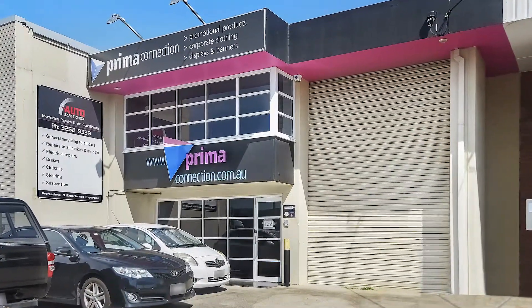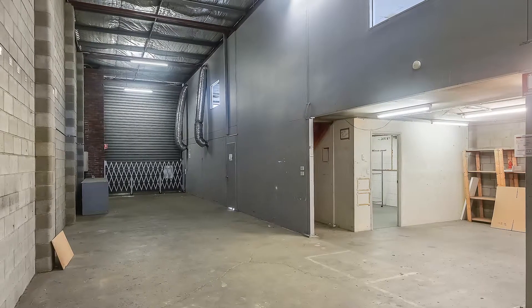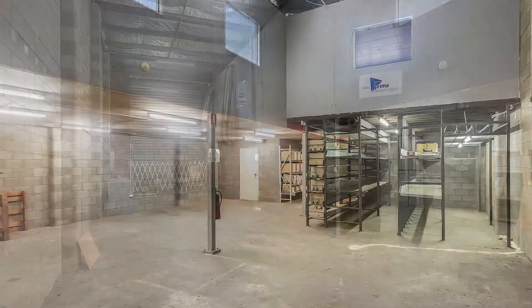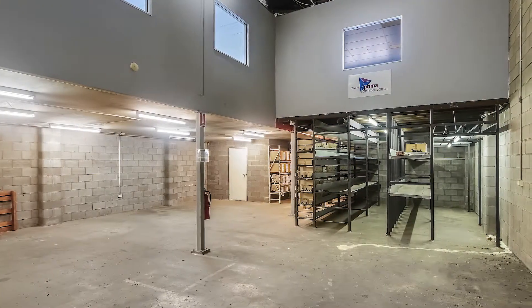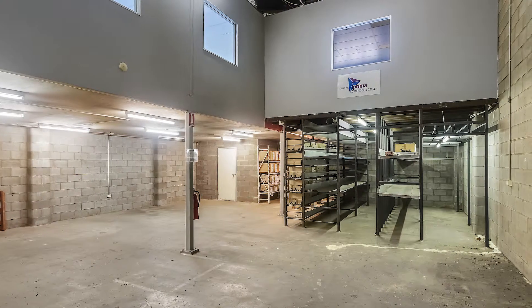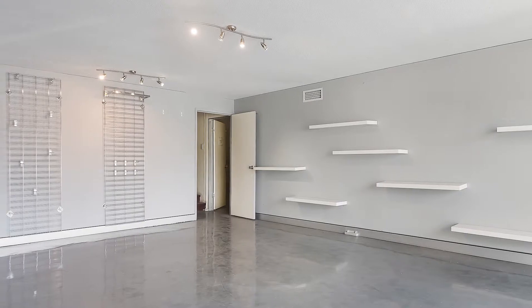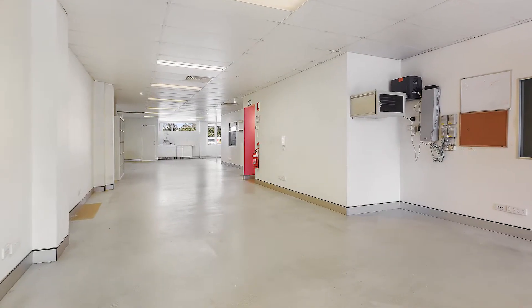Featuring exceptional signage and high visibility to Abbotsford Road, it comprises approximately 371 square metres of multi-purpose warehouse, bulky goods storage and open plan office space over two levels, plus a 35 square metre showroom component and on-site parking for six vehicles.